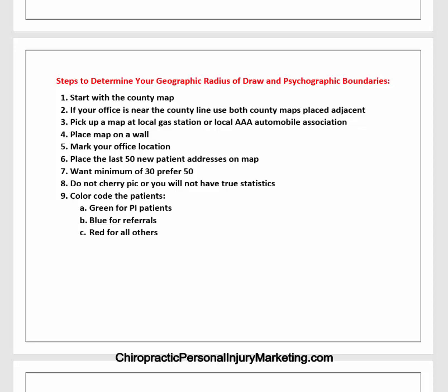Color code the patients on the map. Make PI patients green. If it's a referral, make it blue. If it's a referred PI patient, make it both green and blue. Any other category, make it red. So you'll basically have three colors on the map.